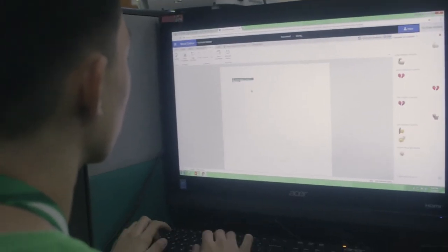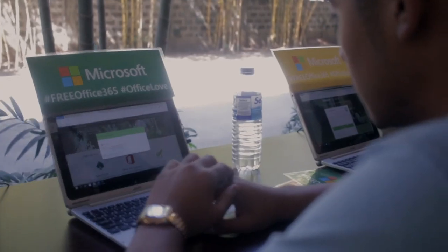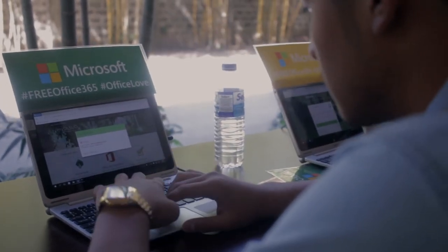Office 365 is very helpful for me and I think it's one of the coolest things that it offers to all students and regular people who are using Office 365.